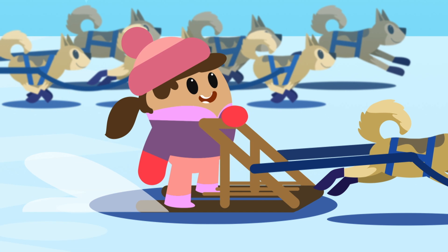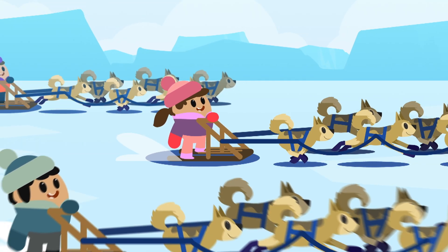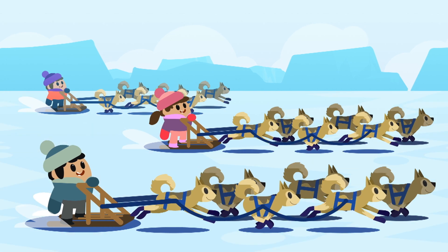In winter, people travel on sleds pulled by teams of special dogs known as huskies.